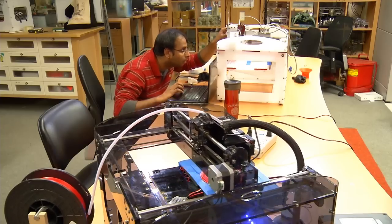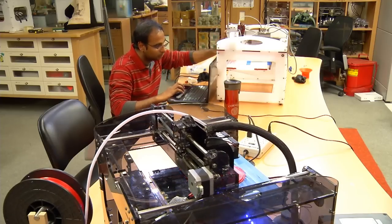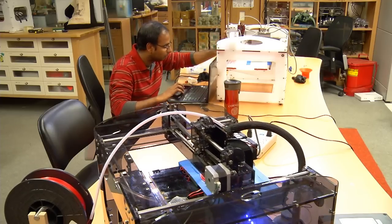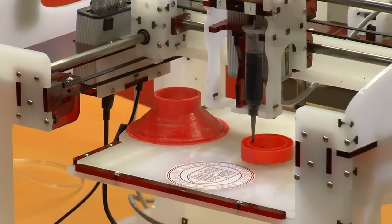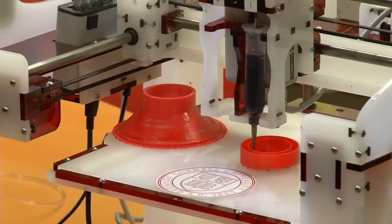What we've done here is used two different printers to do two different parts of the print job. But it's possible to foresee that in the not-so-distant future, you'll have one printer capable of working with multiple materials, multiple processes, all in one print job.